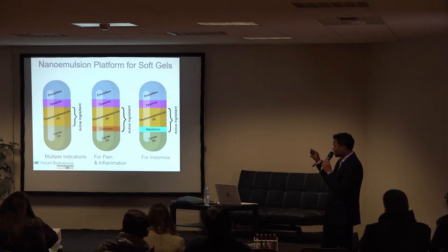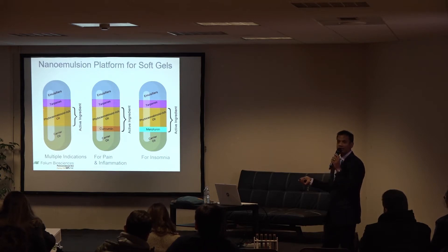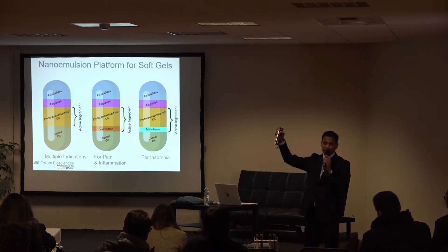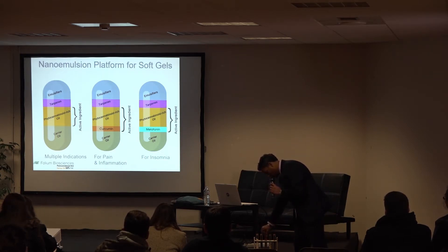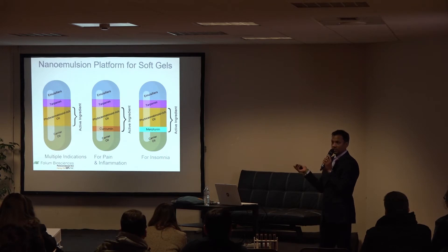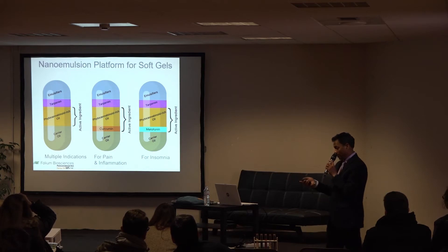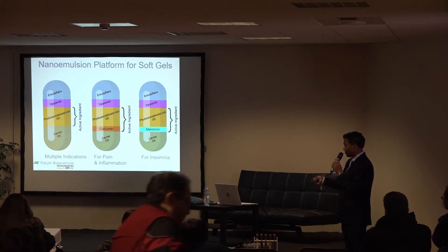So this is the platform. The first pill is our basic CBD pill: 25 milligrams of CBD in a water-soluble nanoemulsion form. It's a combination of emulsifiers such as polysorbates, terpenes, beta-caryophyllene, phytocannabinoid oil, and carrier oil — a blend of MCT oil and olive oil. This basic CBD pill is good for multiple indications.